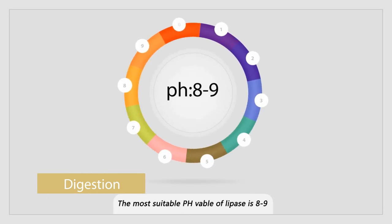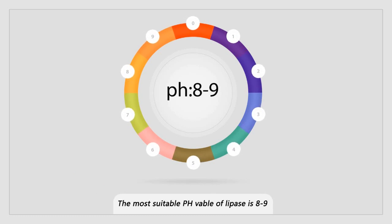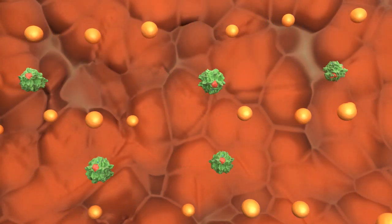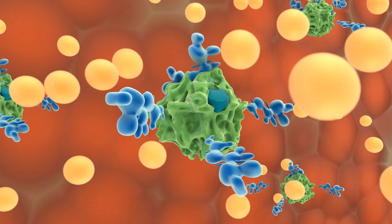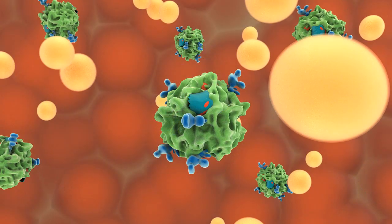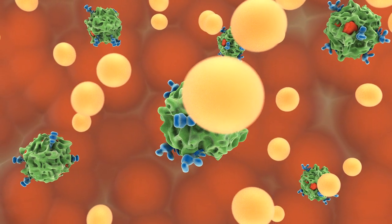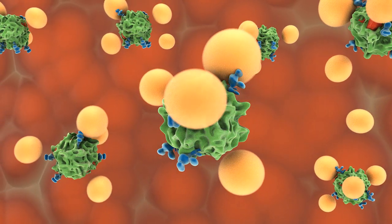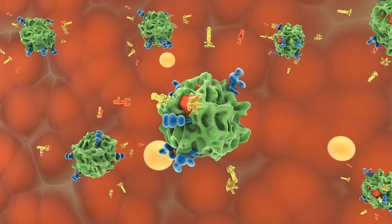For digestion, the suitable pH value for lipase is 8 to 9, but the pH value in the intestine is only 6 to 7, meaning lipase doesn't work well under this condition. However, lipase can be activated by bile acids. When biolasses combine with lipase, they open a cap and release catalytic elements, while also changing the structure of the lipase so that fat droplets can contact the catalyst. In this way, fat is hydrolyzed into fatty acids, glycerin, and monoglycerides.